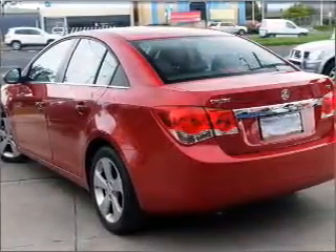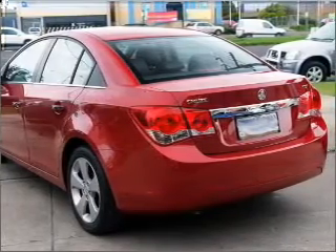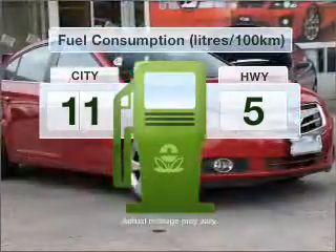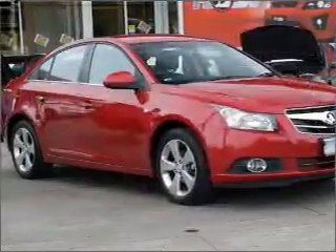With an efficient four-cylinder engine that responds smoothly to its six-speed automatic transmission, low emissions and good fuel economy offered in this vehicle are important to you and to the environment.